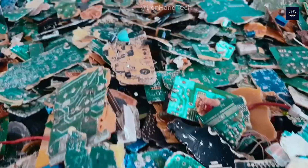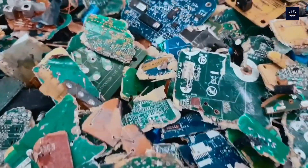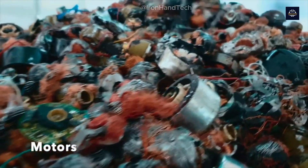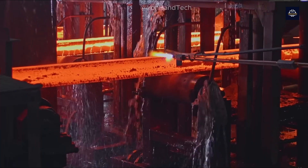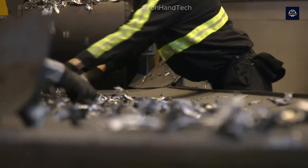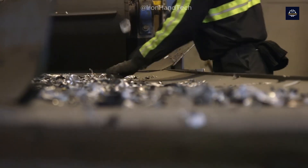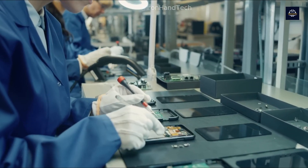Metals like steel, aluminum, and copper are received by metal workshops where they are accumulated in large quantities. They are then transported to smelters, refined, and eventually turned into ingots for use in future products. Precious metals like gold and silver can continue to be used in the production of new electronic devices, completing their life cycle.